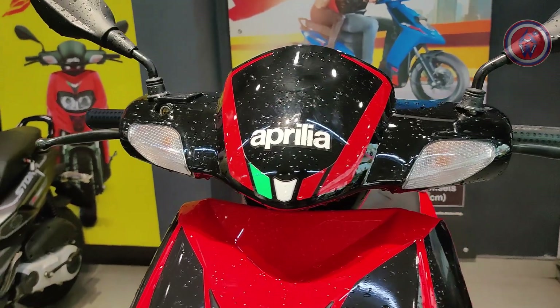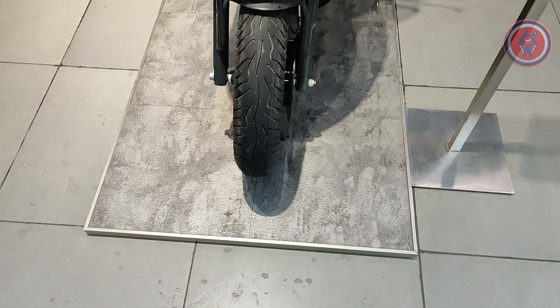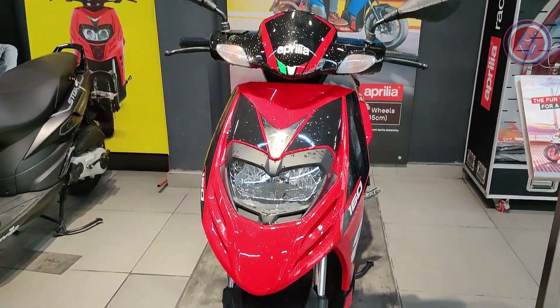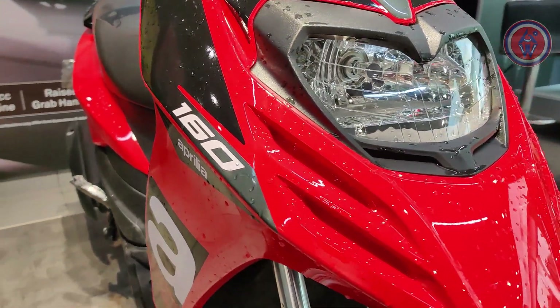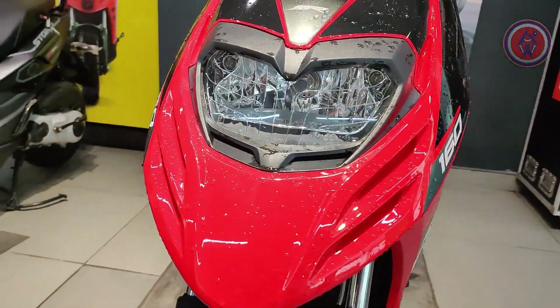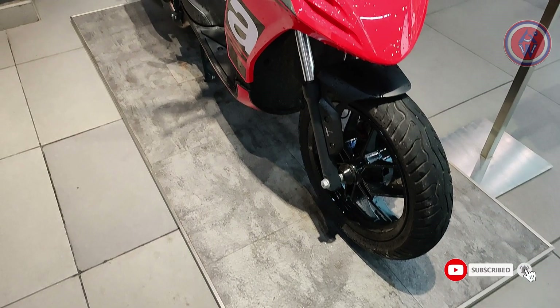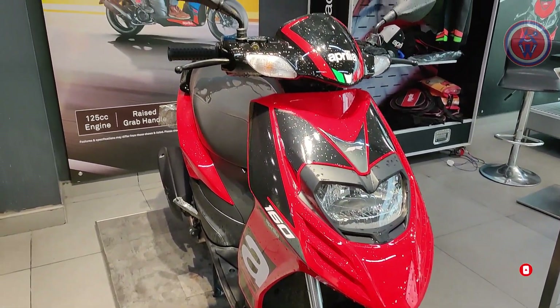If you have asked the meaning of the phrase 'pocket rocket,' you would definitely say it's the Duke 390. But what's the pocket rocket in the scooters? The most loved Aprilia in India, the SR-150, gets a BS6 update and is now called the SR-160. Despite being the first in the segment scooter to get a 160cc engine, there are little compromises, but very little to complain about this CVT machine.